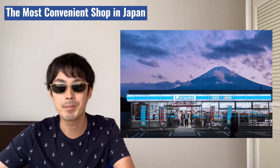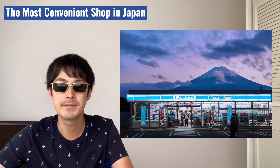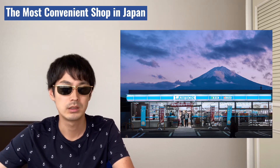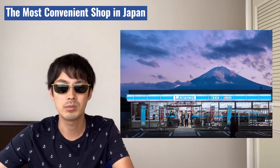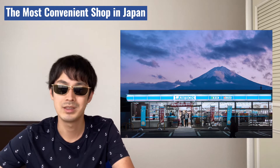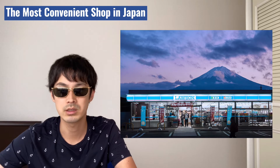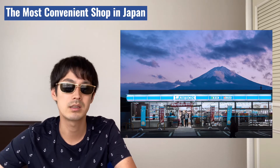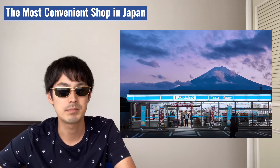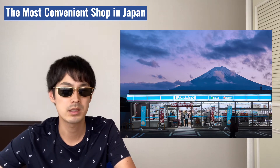Conbini is a 24-hour shop. The shop is located in every part of Japan. The number of shops are over 53,000, so literally everywhere. Conbini is mostly a franchised shop, that's why it has easily expanded over Japan.